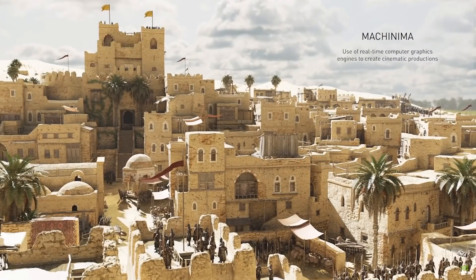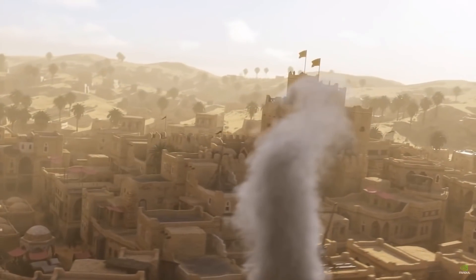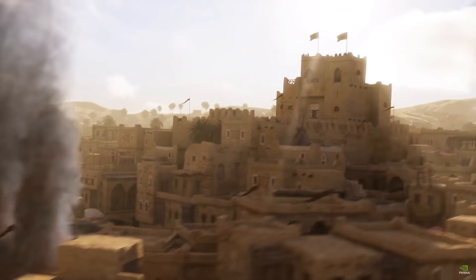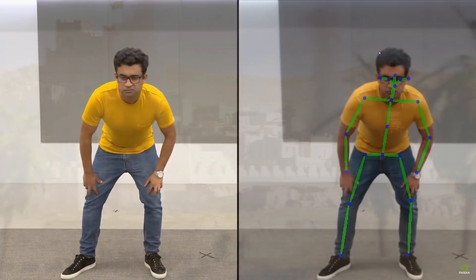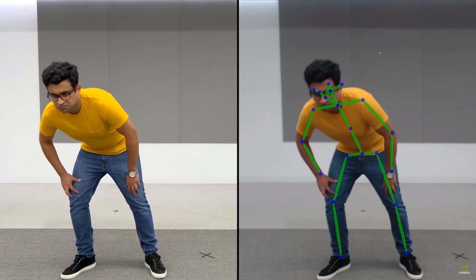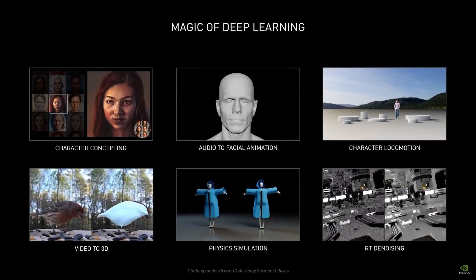For people interested in making machinima-type content, they have a new piece of software called Nvidia Omniverse Machinima, which looks quite interesting. It basically allows people to make cinematics using game content. They showed a demo using content from Mount & Blade 2, and it comes with cool AI-based technology that lets people animate characters just with a camera feed.